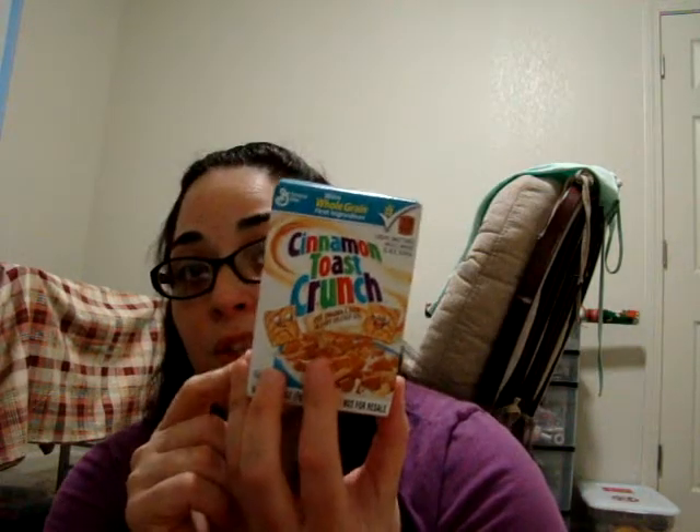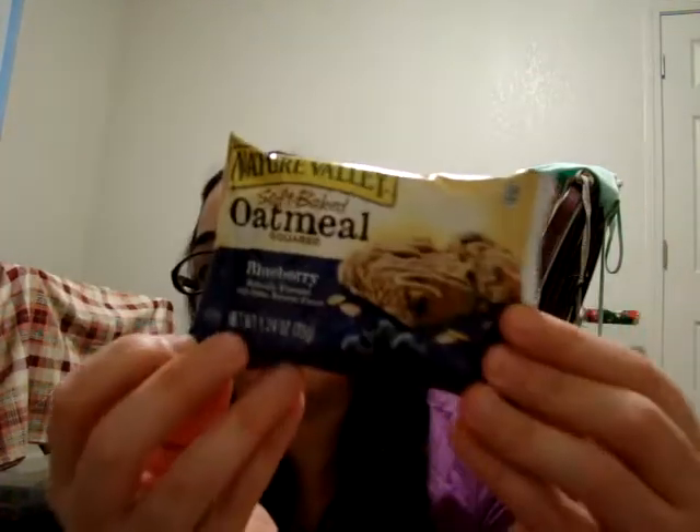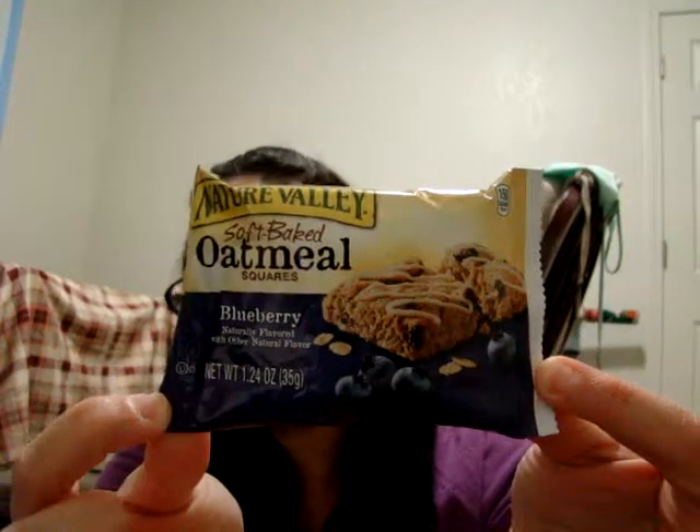Now from Cinnamon Toast Crunch. It's the first time I got one of these so I'm excited because I love them. And this one from Nature Valley — it's called the Softbake Oatmeal Squares Blueberry. Very, very excited to try it too. Looks yummy.